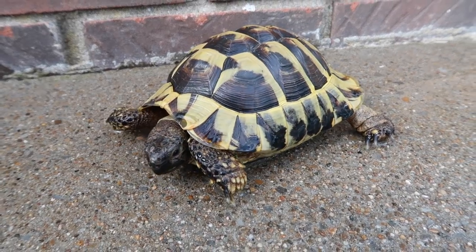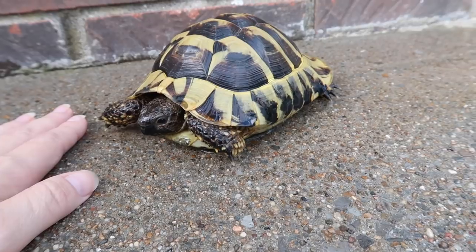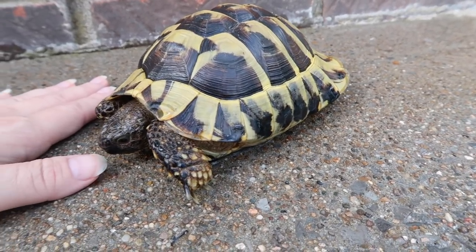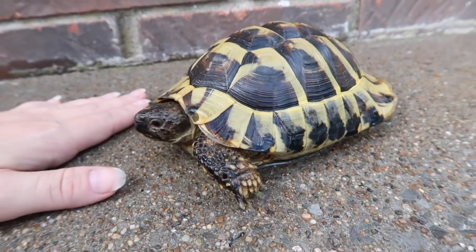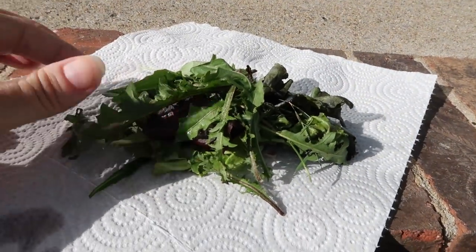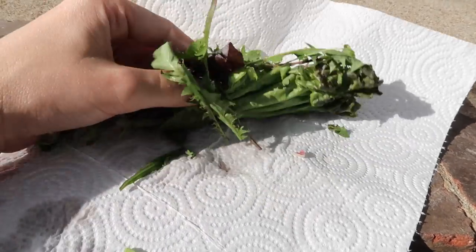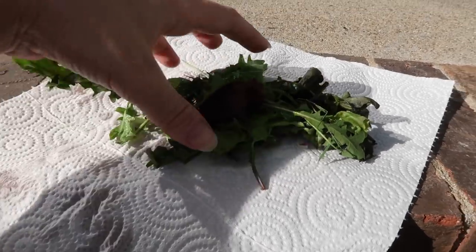Baby Blue is done soaking. I dumped some of the water on the concrete to cool it off because it is pretty warm out — are you trying to bite me? You're so bad! Here I have his food — mostly wild weeds that I collected. There's dandelion, some plantain, and I did add a little bit of romaine spring mix as well just to give it some substance.